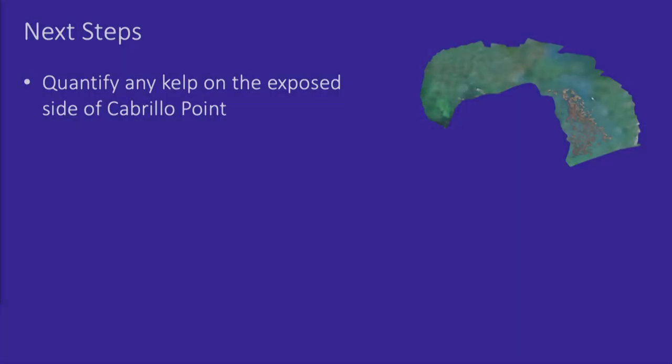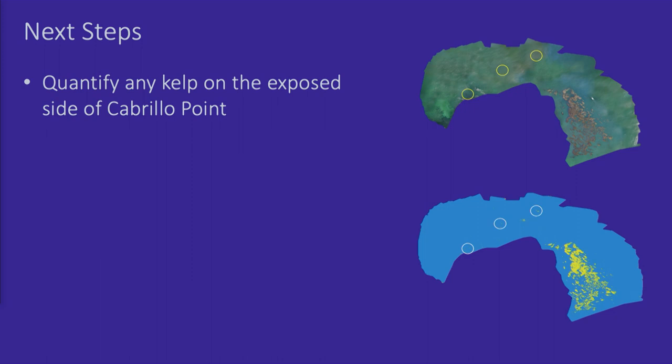I don't want to limit this study to only the protected side — I really want to understand what's happening on the exposed side where we've lost kelp over the last several years. It was exciting that we are able to see individual kelps showing up there. If you look closely in the yellow circles, you can see the kelp present on the exposed side, and when we classify it, those points are identified as kelp. However, we're also identifying things that aren't kelp — things like foam, waves, and whitecaps — so those are improvements we're making moving forward.